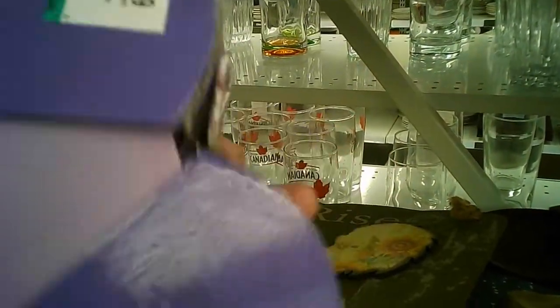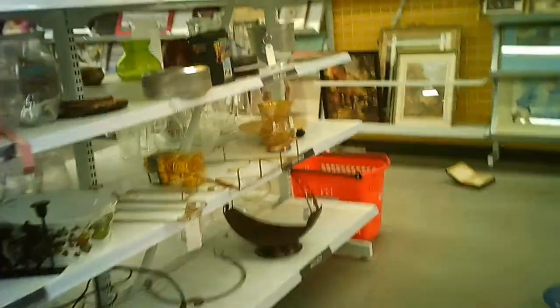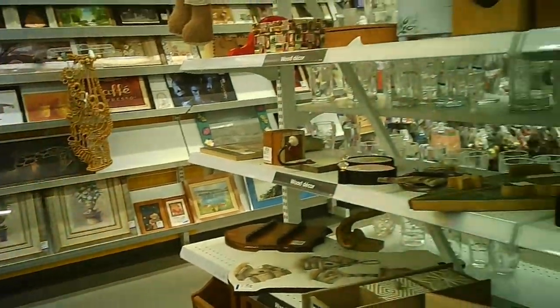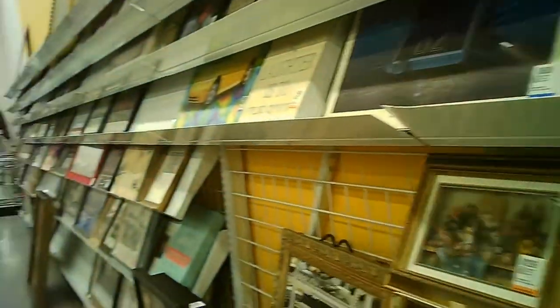I didn't get it, but I did want to know what it was originally. It was kind of cool. Along one section they've got their framed prints — maybe some paintings, but I didn't see any this time. Some more framed images.